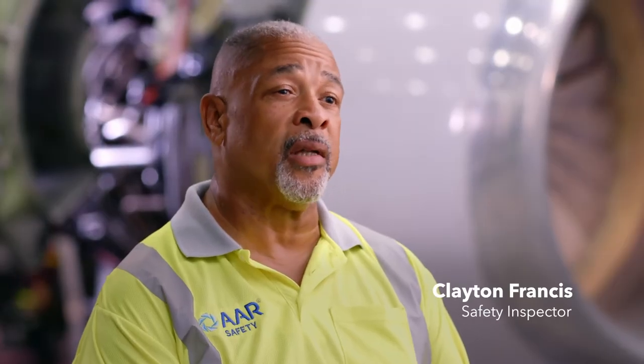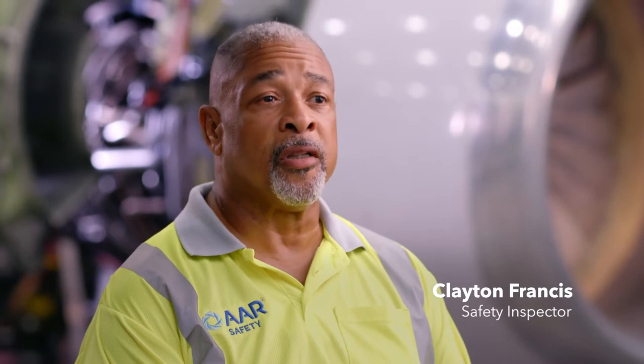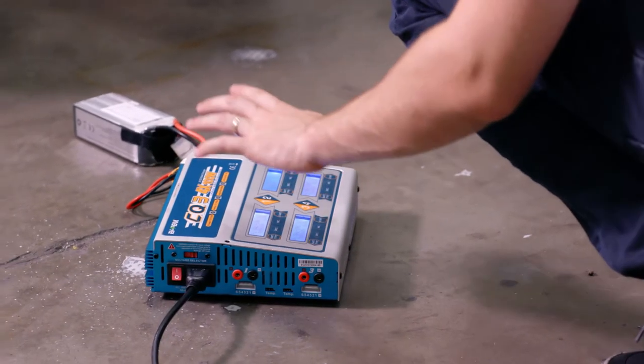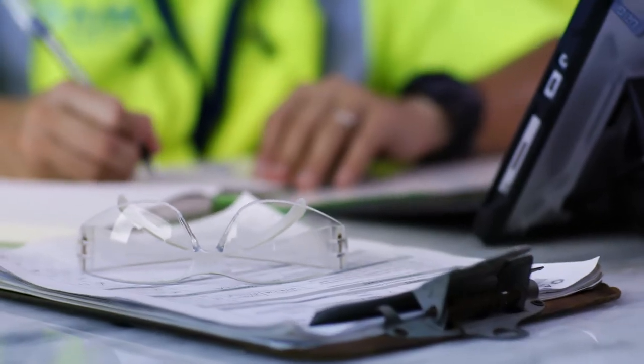Proficiency is one of the key things in aviation. You know, it's better to be safe than to be sorry. Technicians take approximately 10 to 12 hours for a GVI manually. The drones can complete the task in under an hour.